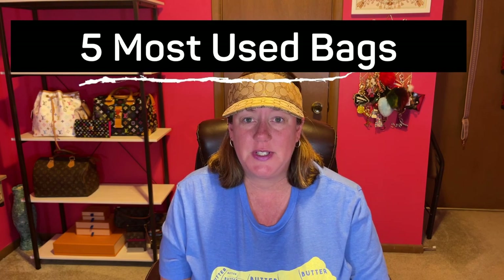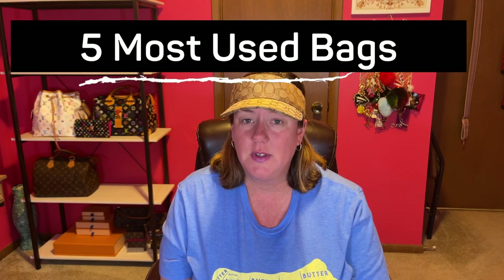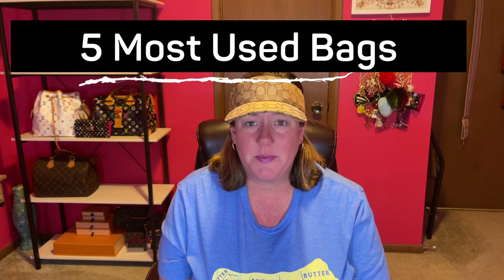I wanted to do my five most used bags — not wearable, not newest bags, but most used. Because those are different. So if you are interested in that topic, then stay tuned.